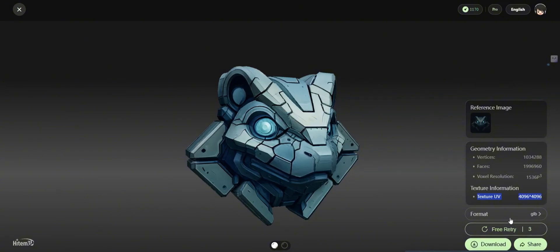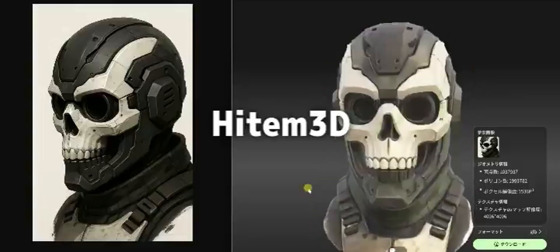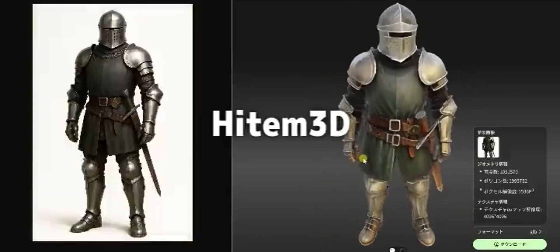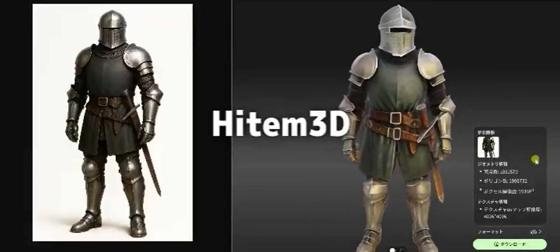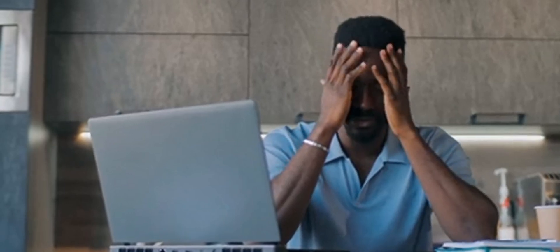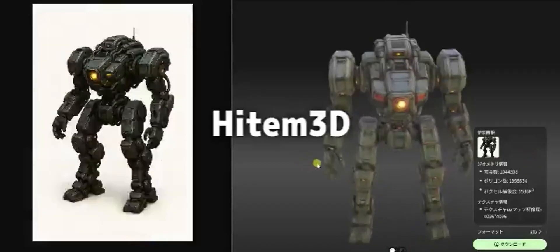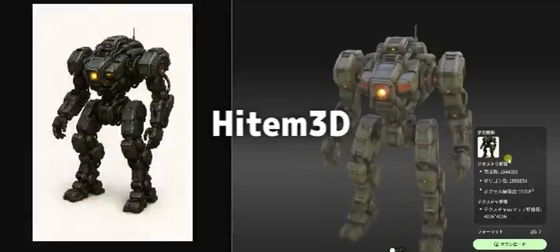If you're a freelancer, you already know how competitive the industry can be. One of the biggest challenges is delivering high-quality, consistent work on time, and that's where tools like Heidem 3D can change the game. They help you stay efficient without sacrificing creativity. Imagine working with a tight deadline — instead of spending hours modeling every tiny detail, Heidem 3D's AI takes care of that process, letting you focus on the big picture and designing a model that really wows your clients.